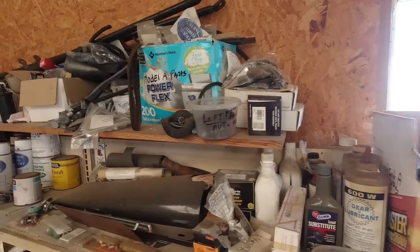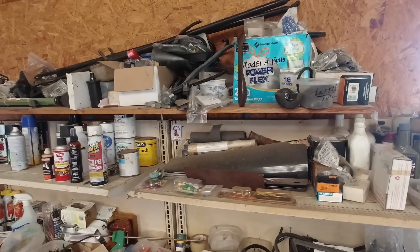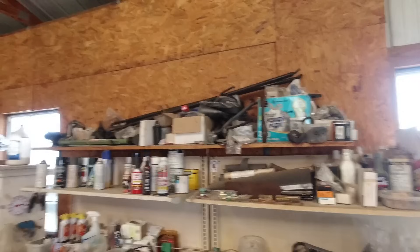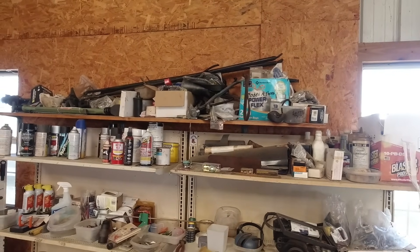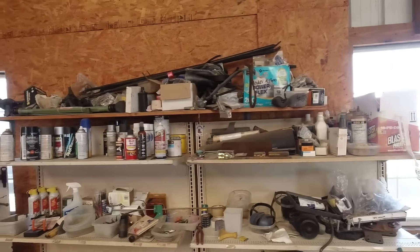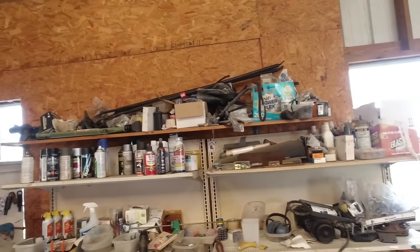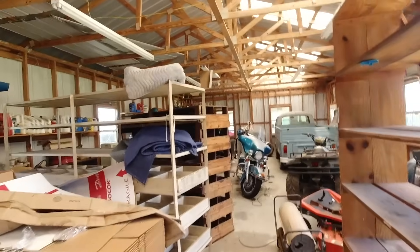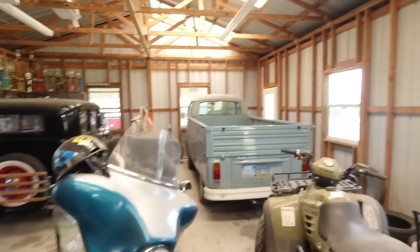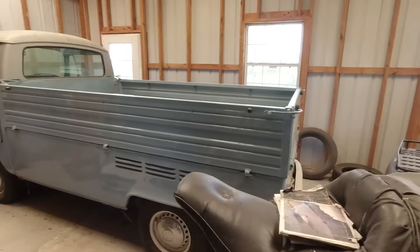I'm going to leave you Robert's email address in the description below because he's going to sell both of these Model A's, and the Cushman and all the parts that go with it. I've got some extra bent spoke wheels too. The 1931 back here we haven't looked at yet — it's got bent spoke wheels on it. There's one vehicle back here that's not for sale. The niece has claimed this little VW truck, but I wanted to show it to you.